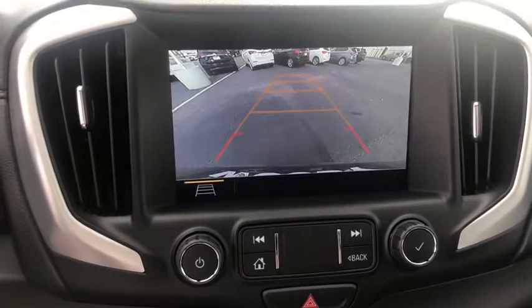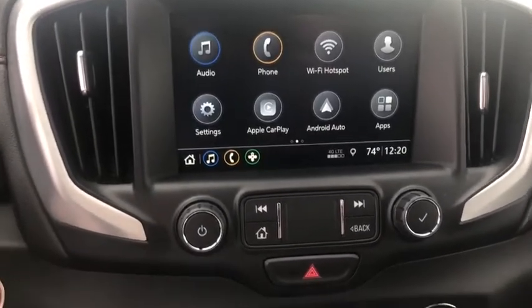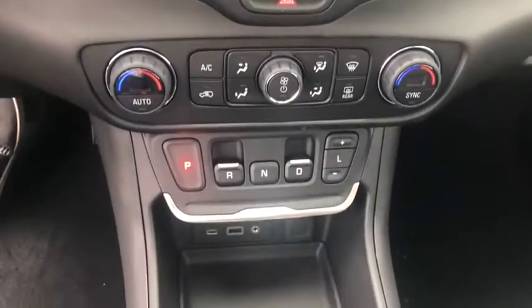Aluminum wheels, keyless start, four-wheel disc brakes, cruise control, and auto-dimming rear-view mirror.